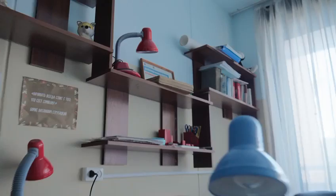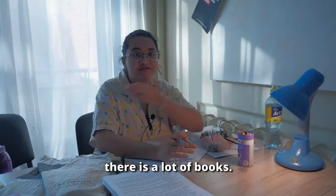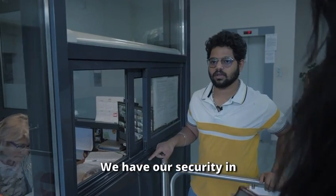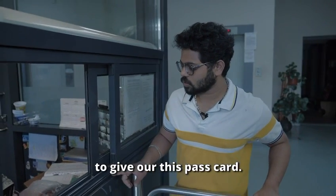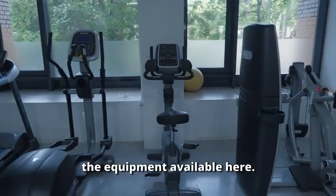I come to the study room very often. There is a pin board, tables, lights, and a lot of books. For security, in front of our dormitory you need to use a pass card to enter. And here is the gym — you can see all the equipment available.